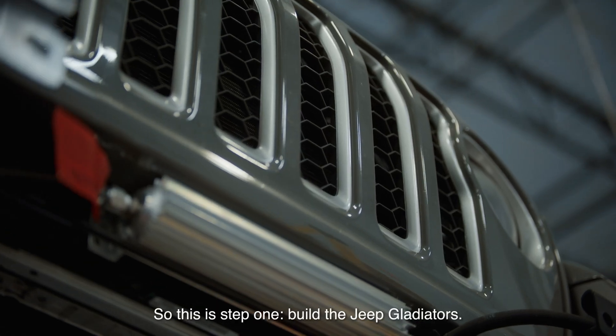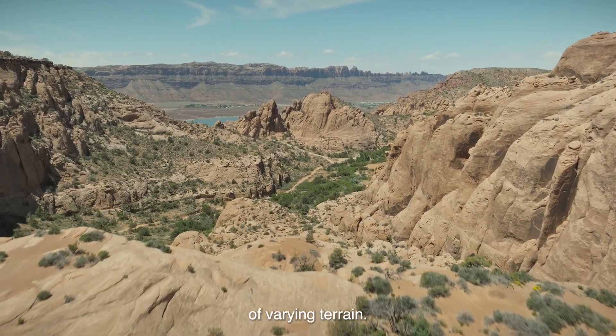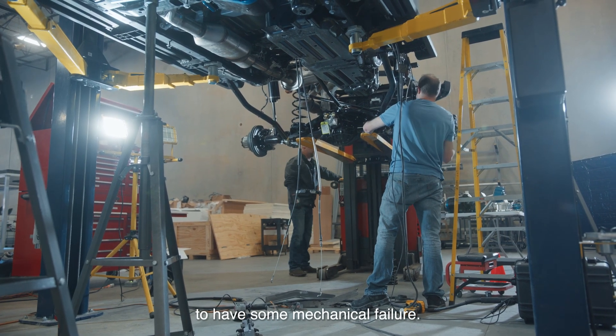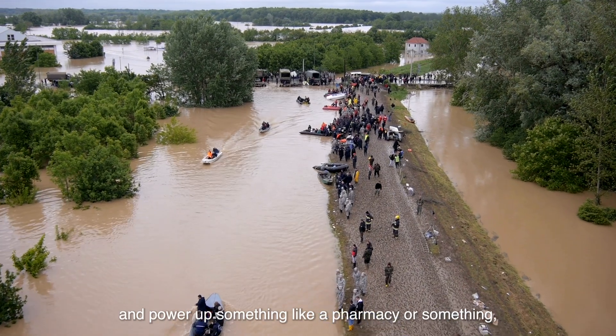Step one was to build the Jeep Gladiators, and Moab was picked because of the difficulty and variety of terrain — more to showcase our engineering talent and make sure these things won't have any mechanical failure. If we need to head down to Florida after a hurricane and power up something like a pharmacy, that won't be a problem with these Jeeps.